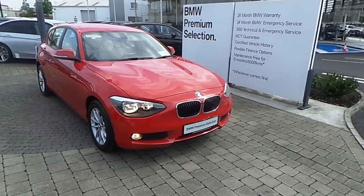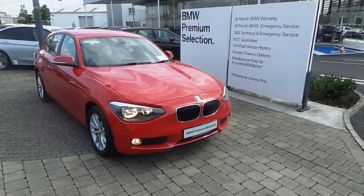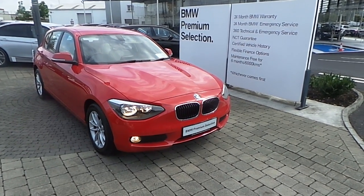Welcome to Frank Keane BMW on the Naas Road in Dublin. Thank you for taking the time to look at this video clip of the 151 registered BMW 116D SE 5-door hatch.